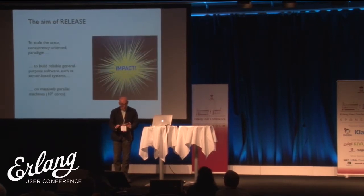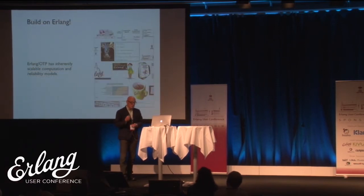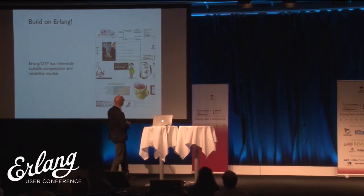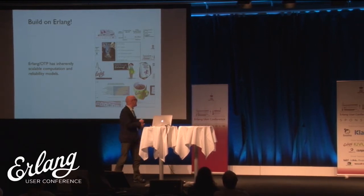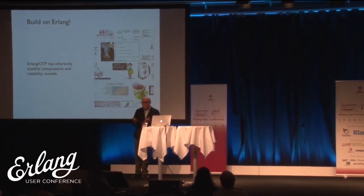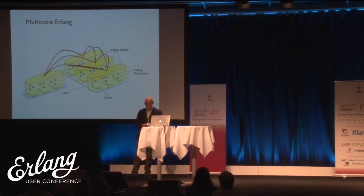The aim of the project was to use the actor model and concurrency-oriented paradigm to build reliable general-purpose systems and to aim at large numbers of cores — 10 to the 5, or 10,000 sometimes. The crucial insight was: let's build on Erlang. If you look at the Erlang infrastructure, the Erlang ecosystem is a strong one where people are used to building scalable, reliable systems.